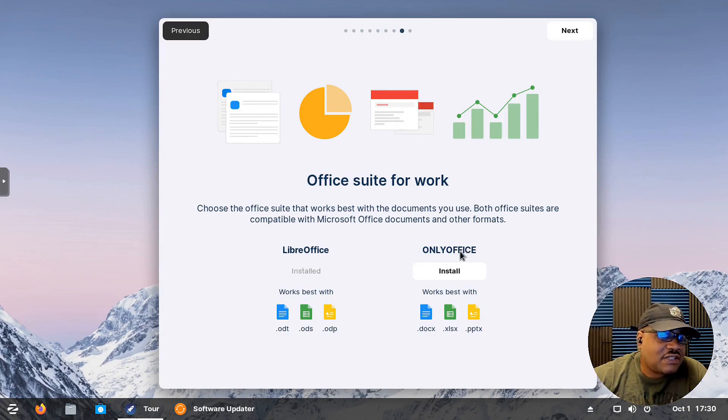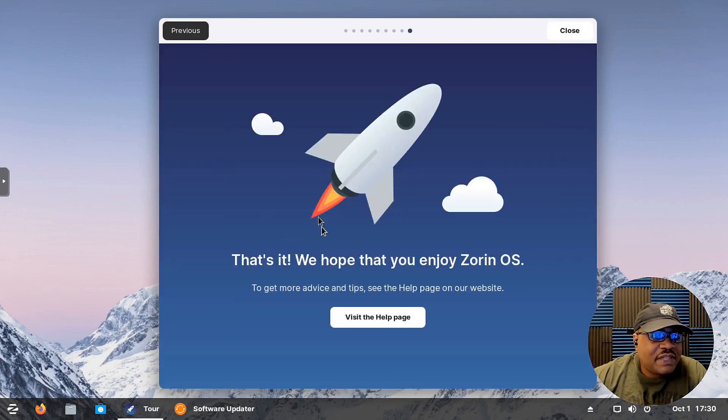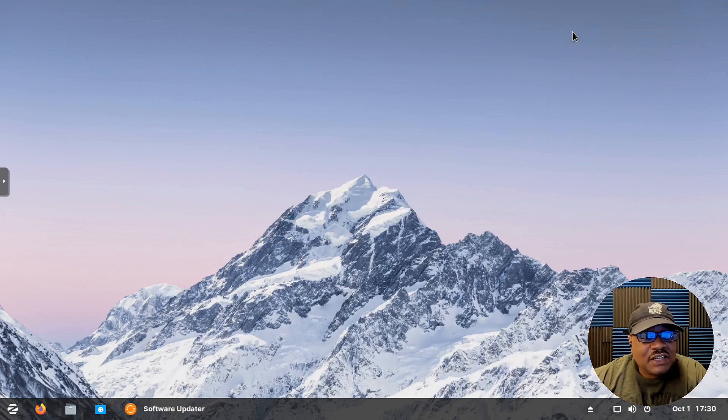It comes with LibreOffice installed, but you can also install OnlyOffice, which works best with Windows Office documents. LibreOffice also lets you save in Microsoft formats like DOCX — you just go in and select that format. Let's hit Next. The final screen just tells you where to find help. That's pretty much it for the welcome screen.